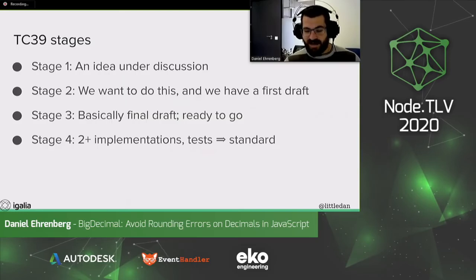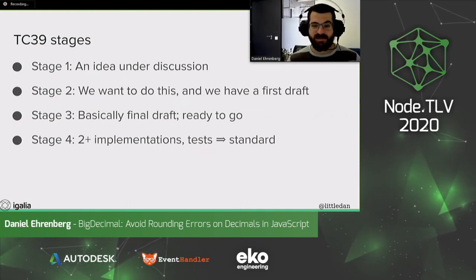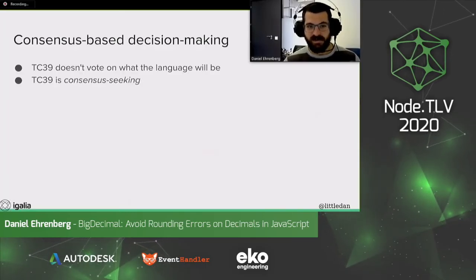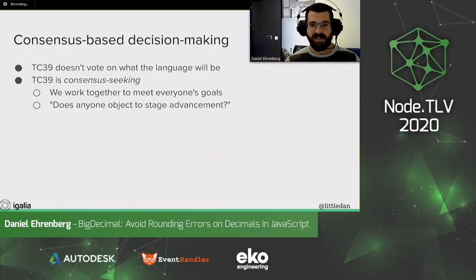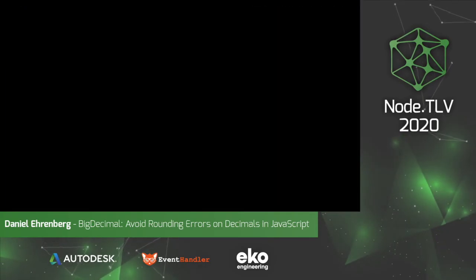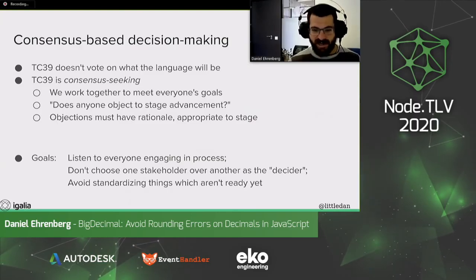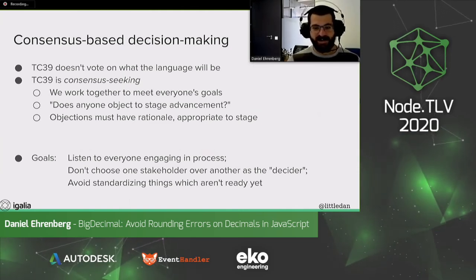At that point, we would merge it into the draft standard — we'd have a PR that we'd merge. Then every year, we cut a new ES2020, ES2021. But I think merging it into the draft standard is sort of standard enough. In TC39, we make decisions by consensus — we don't vote on what the language will be like. Instead, we try to seek consensus and really work together to meet everyone's goals. In committee, we're always asking when someone proposes stage advancement: does anyone object? Objections have to be for a reason. The goal is to listen to everyone engaging in the process. We're not trying to choose one stakeholder as the decider — we don't have a benevolent dictator for life. We really try to go for a conservative default of not standardizing things that are not ready yet.